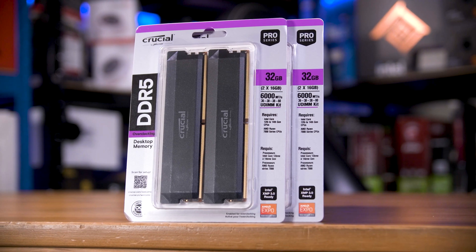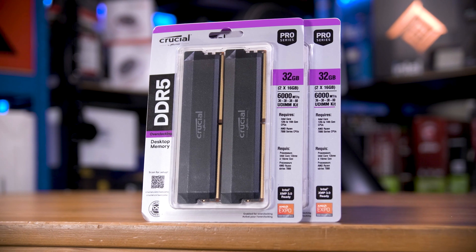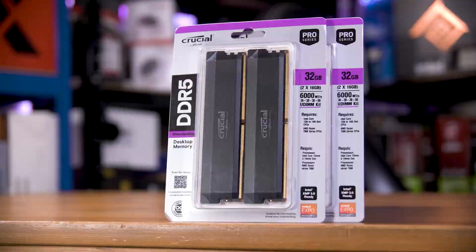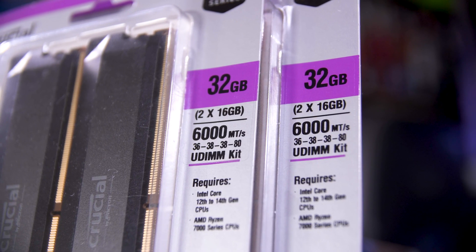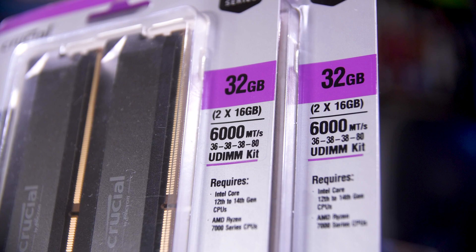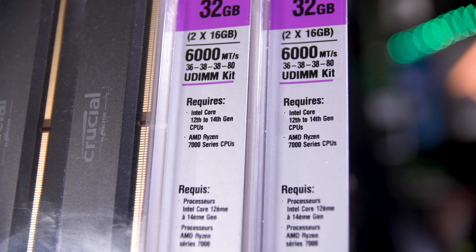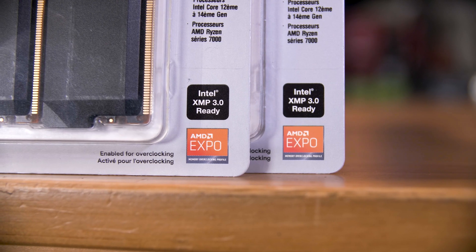This is Crucial's new DDR5 Pro RAM, specifically for overclocking. There's no RGB — the focus is all on performance. The kit I have here runs at 6000 megatransfers per second and offers an impressive 36-38-38-80 primary timing set. It'll also work with both the latest Intel and AMD chips and supports both XMP 3.0 and AMD Expo.